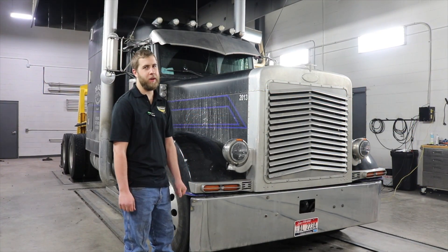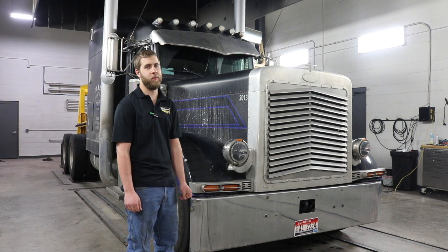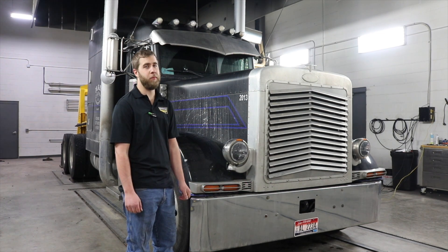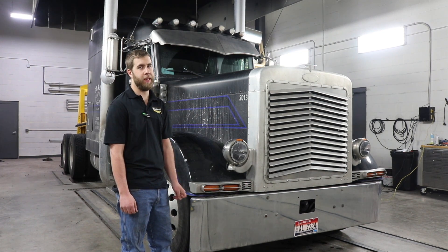Hey guys, this is Sean again with Pittsburgh Power. Here we have a 2000 Peterbilt 379 with the Cummins N14 Select Plus engine. The customer is experiencing low fuel mileage, so we're having it on the dyno to check fuel pressure, boost, pyro, stuff like that.